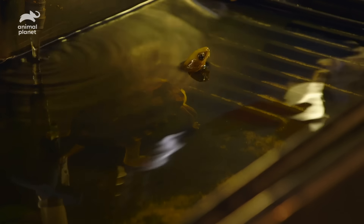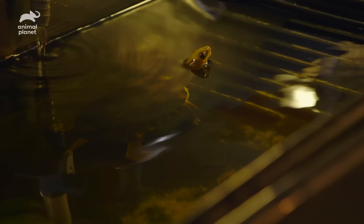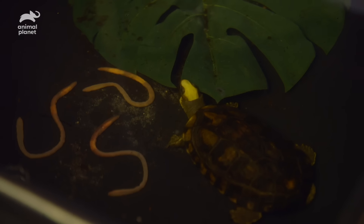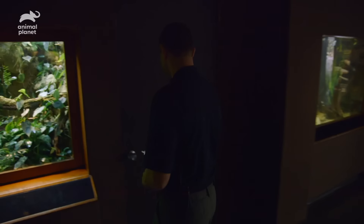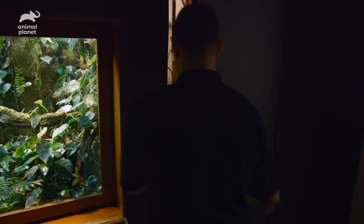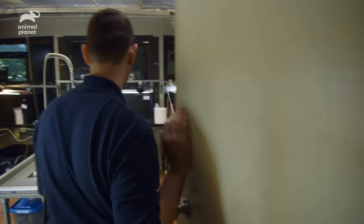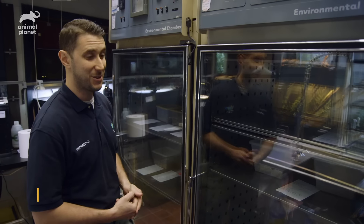They had a great year this year — it was these two that did the majority of the breeding. We are going to check up on our Chinese yellow-headed box turtle eggs. They're very close to hatching, so hopefully within a week or two we'll have some more babies.